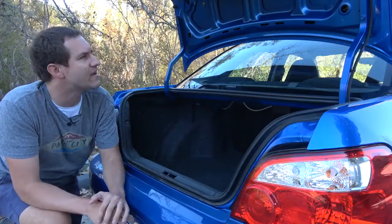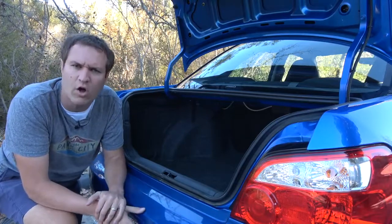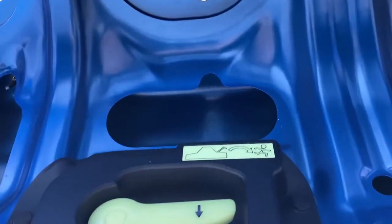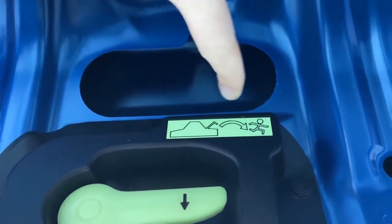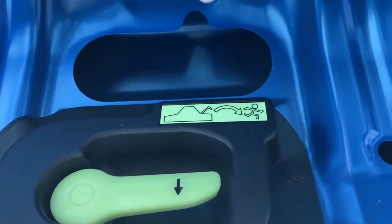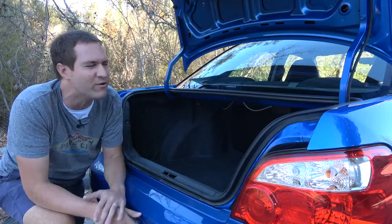Speaking of the inside of the trunk lid, you have the emergency trunk escape latch like in all cars. But I especially like this graphic — it's just the crappiest one of these graphics I've ever seen. It doesn't even really look like this guy's jumping out of a car; it looks like he's getting out of the trunk of a sombrero. You'd think they could have done a little bit better with that graphic.